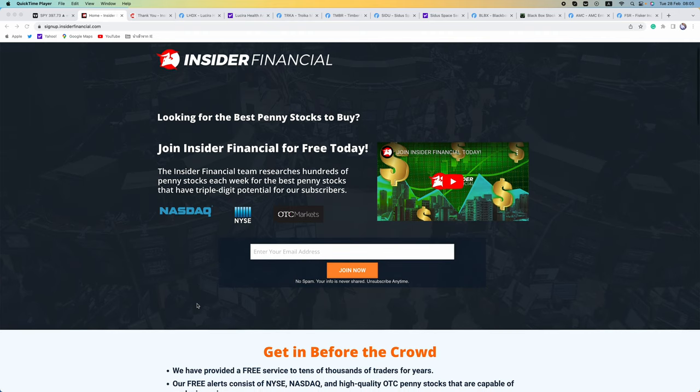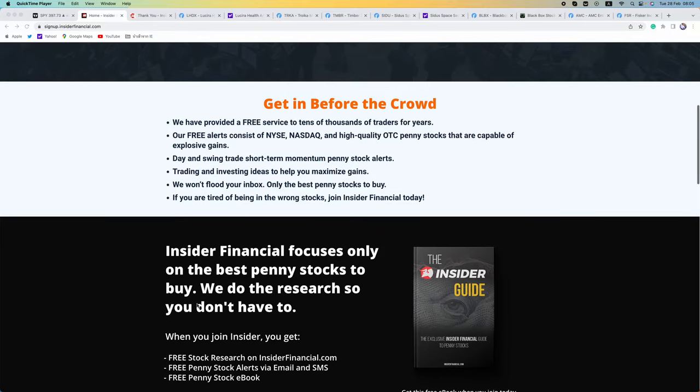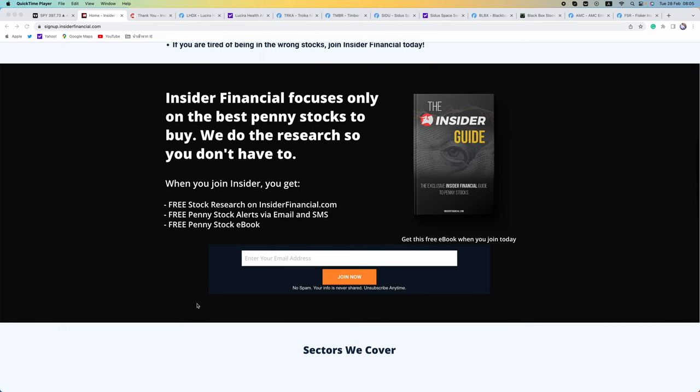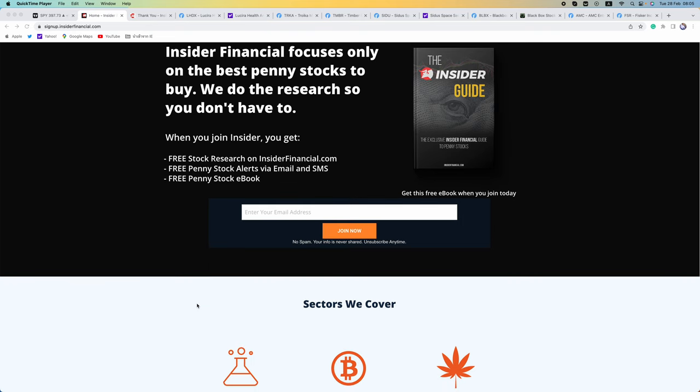Hello everyone and welcome to Insider Financial Talk Stocks. My name is Alex Carlson, I will be your host today, the Editor-in-Chief of InsiderFinancial.com. In this video we will cover three penny stocks from the weekend video, three new penny stock plays, and two new short squeezes.